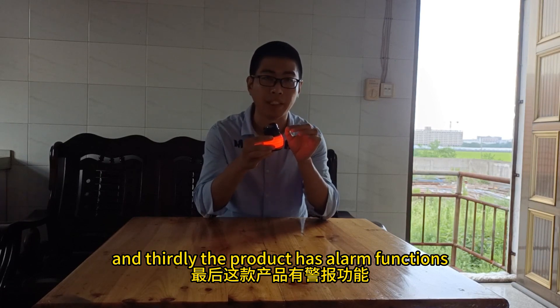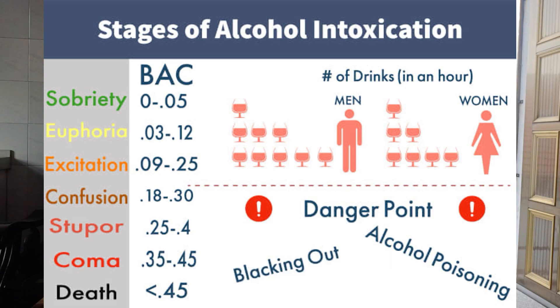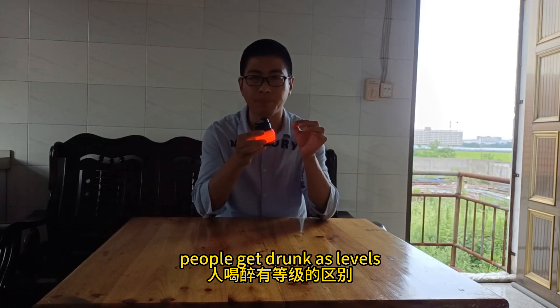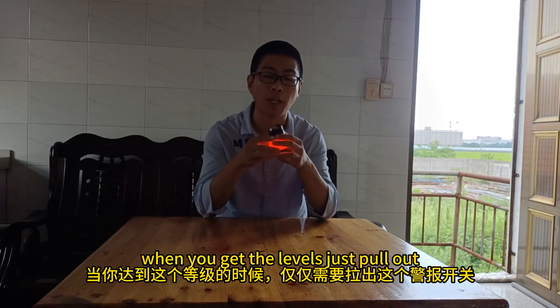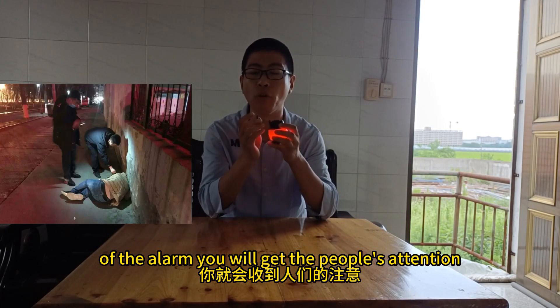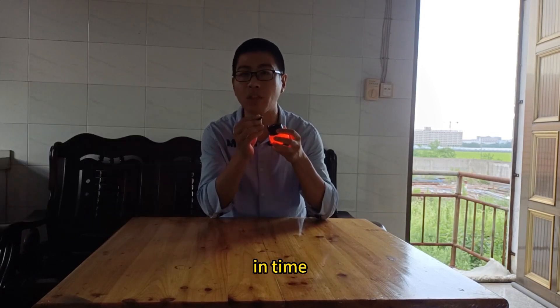And thirdly, the product has an alarm function. The experiment data shows that people get drunk at certain levels. When you reach those levels, just pour out the alarm — you will get people's attention and you will get assistance in time.